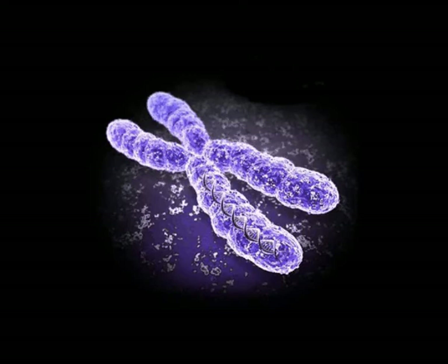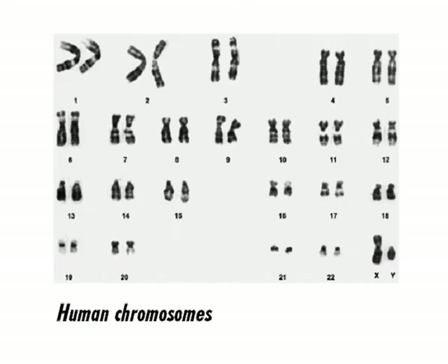Every human cell has 1.8 meters of DNA, so to handle this amount, DNA is tightly packed in a structure we call the alpha helix. So tight that it even becomes visible for the human eye in some stages of the cell cycle. Here we see a couple of long, alpha helix-structured strands of DNA called chromosomes.